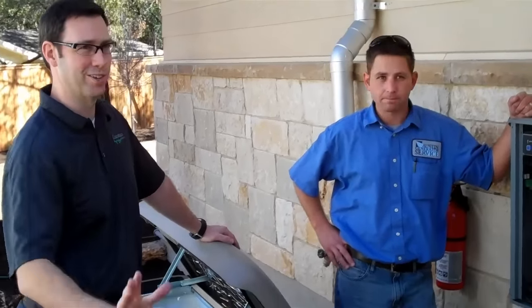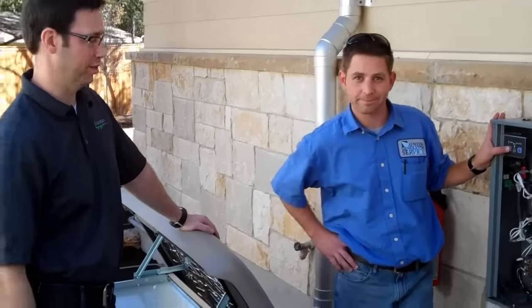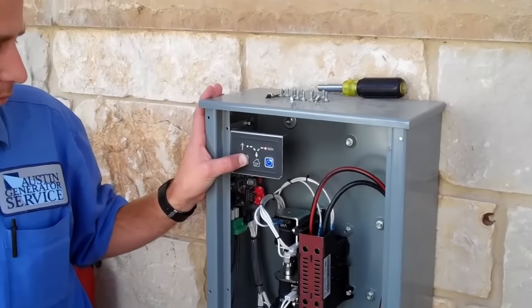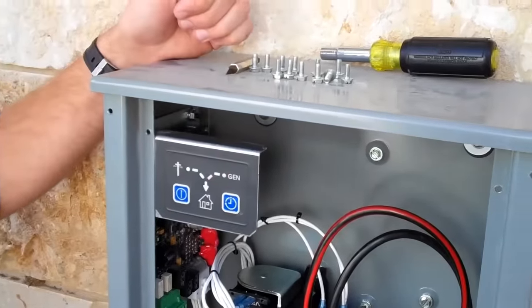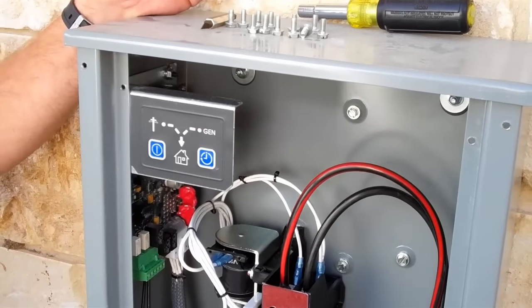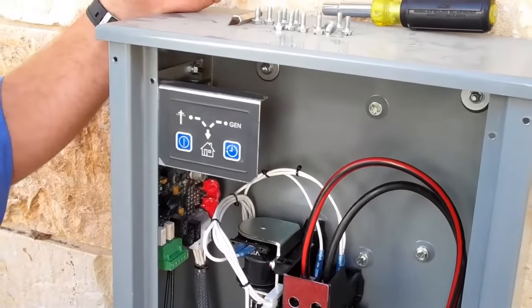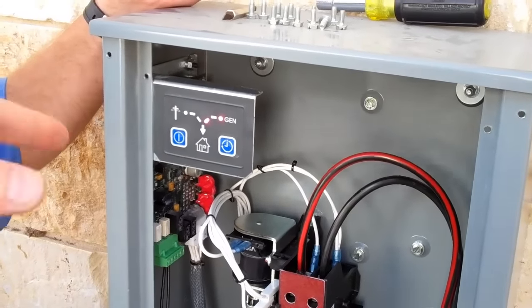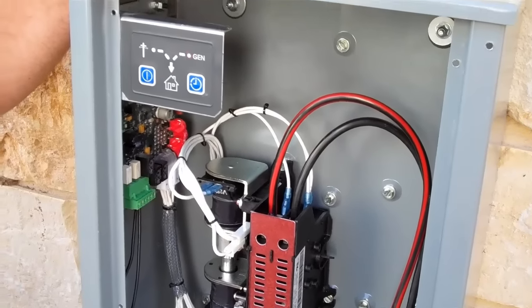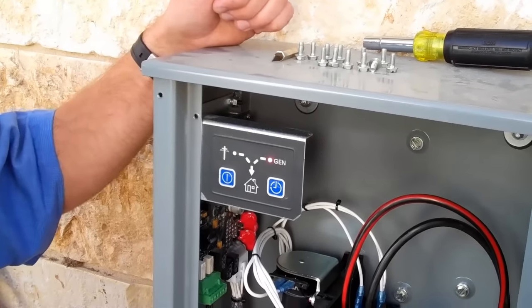Let's actually test it — let's fire up the generator and show this thing feeding the house. It may be hard to hear me on the video, but how do we switch the power from the house going from the city now to the generator power? It already switched. Now it switched back. Very cool.